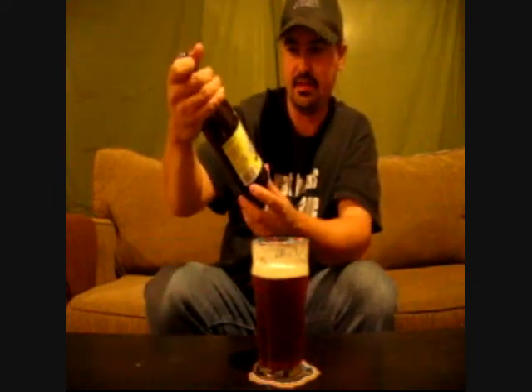Three Fields Harvest Ale from the Garrison Brewing Company. I'm really excited. He did a good review on it and said it tasted good, so thanks a lot, Lee.